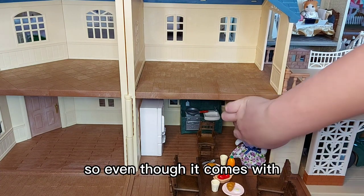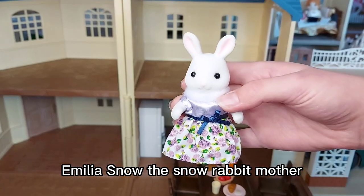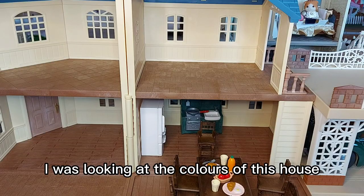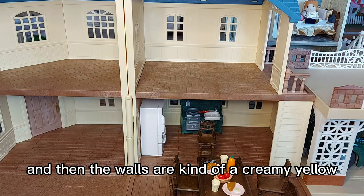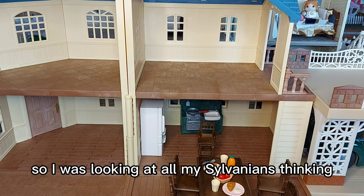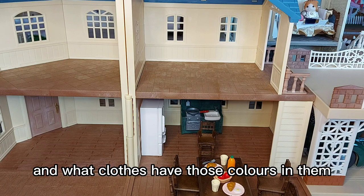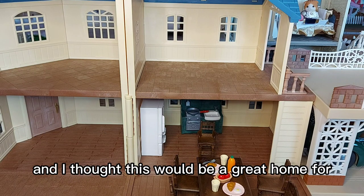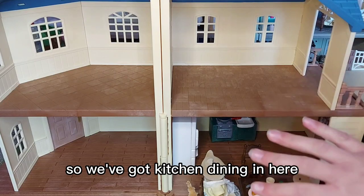Even though it comes with Emilia Snow, the Snow Rabbit mother, I think I might choose a different family to live here. I was looking at the colors — it's got a blue roof and creamy yellow walls — and thinking which family would look good with those colors and what clothes have those colors. I think this would be a great home for the Slidell Fox family.